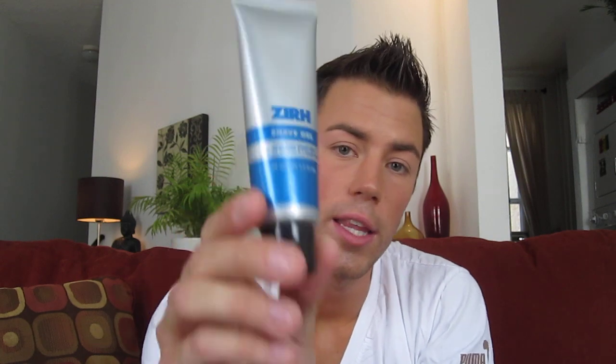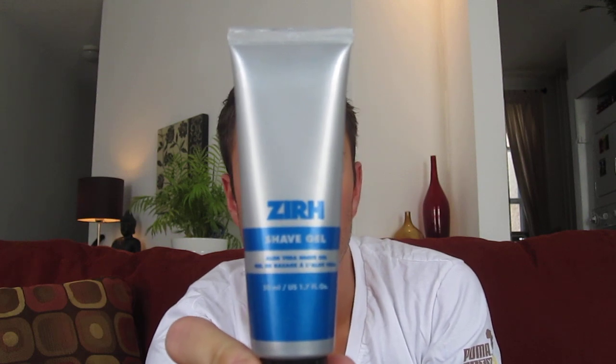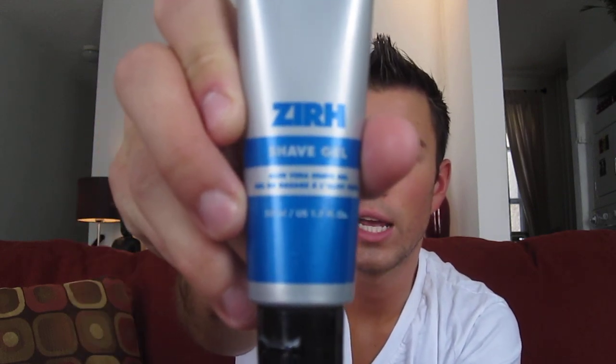For shave gel, I got this as a free sample from Sephora — it's by a brand called Xur and it's an aloe vera shave gel. It's pretty thick but all you need is a really thin layer. I shave in the shower with my face damp, put a layer of this on, and it makes pretty quick work of the whole thing. It also comes in a shave cream, which I'd probably prefer next time since I feel the gel is a little too thick and the cream might lather better and condition my skin more.